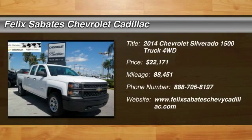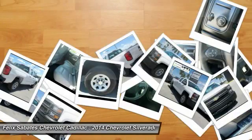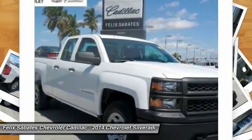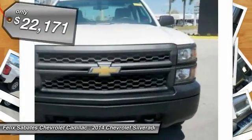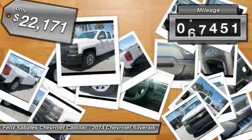Looking for the right vehicle? Check out the 2014 Silverado 1500. The Chevy Silverado 1500 has the lowest cost of ownership of any full-size pickup and is priced below $25,000. This vehicle has less than 90,000 miles.